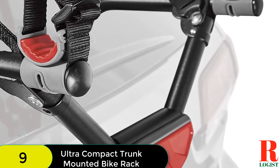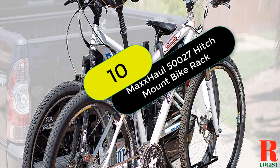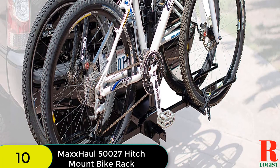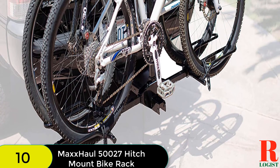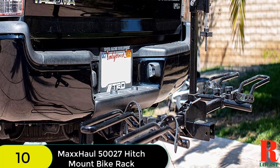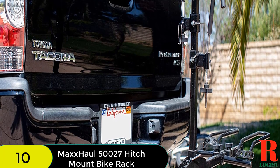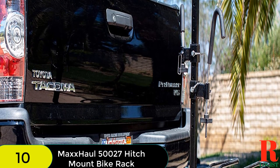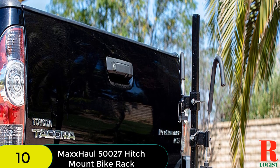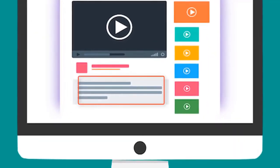Finally, at number 10 on our list, we have the Max Hull 500027 Hitch Mount Bike Rack. It features two foam-padded hooks to secure and stabilize bikes without scratching the bike's finish. The hooks and tire cradles can be adjusted to fit most bike frames with 20 to 26-inch wheel sizes, and the vertical post can be quickly removed for compact storage. Tire cradles adjust along the horizontal bars using quick knobs, and rubber straps provide added stability. Check the description for more information and the latest price.